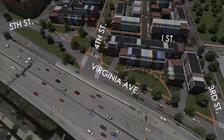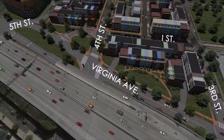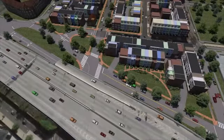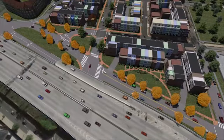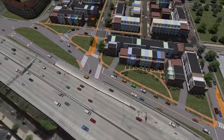Now, let's take a look at how the tunnel will be constructed between 3rd and 9th Streets by looking at a representative area. Phase 1 begins with securing the area around the worksite, followed by removing some trees, and preparing for utility relocation work.